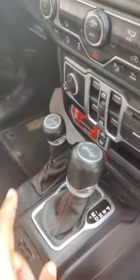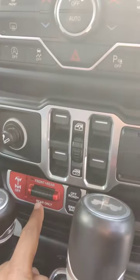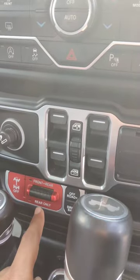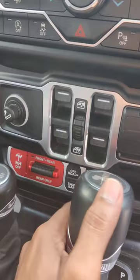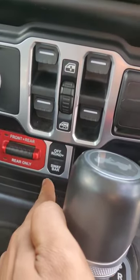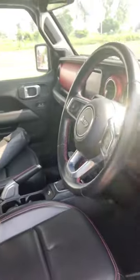You get the interior here. You get the gears here — this is the 4x4 gear, and this is for the rear or front axle lock. There's the differential lock, and there's a button for off-road and disconnecting the car. During running or off-roading, it is a very dangerous thing.